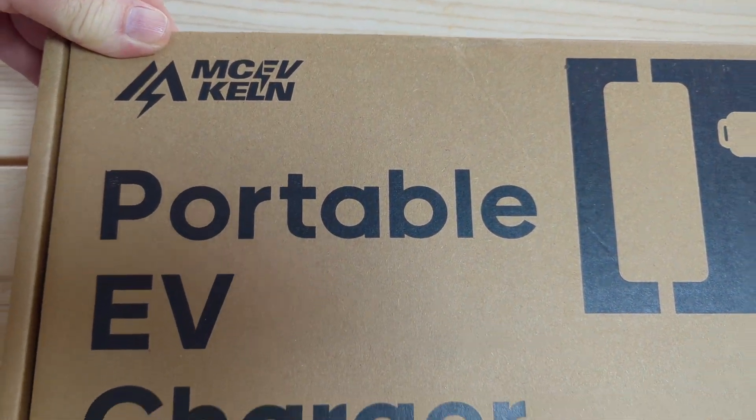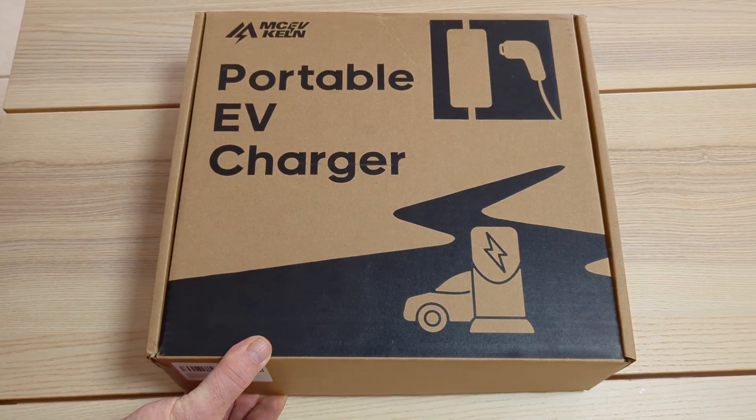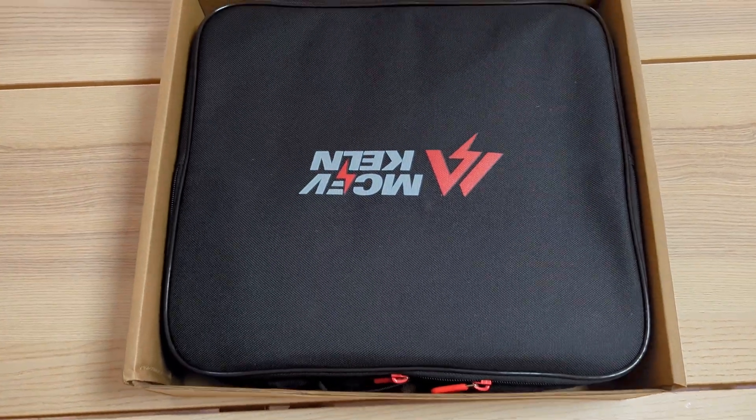I've been sent this one from Mckelvin — they're based in Sydney and they sent it to me in like two days, so they've got very quick service. We're just going to have a look at the charger now.